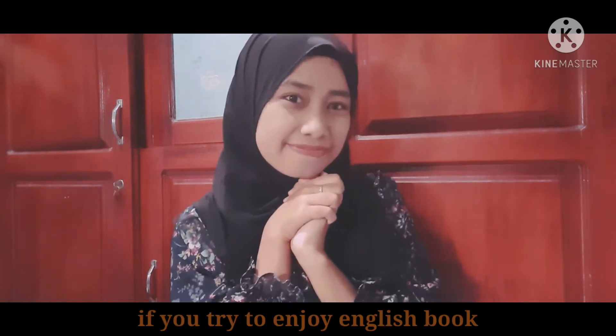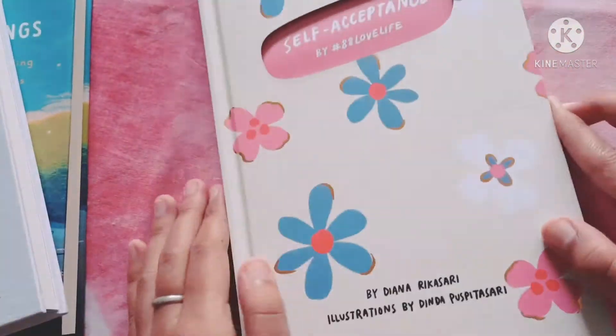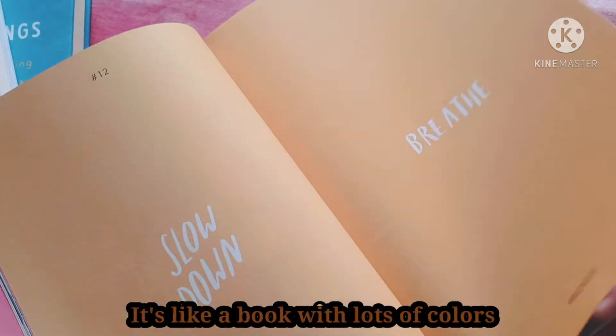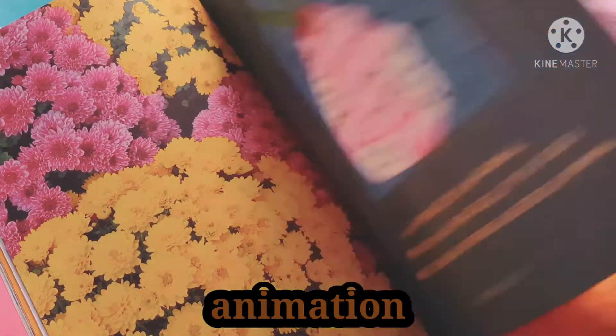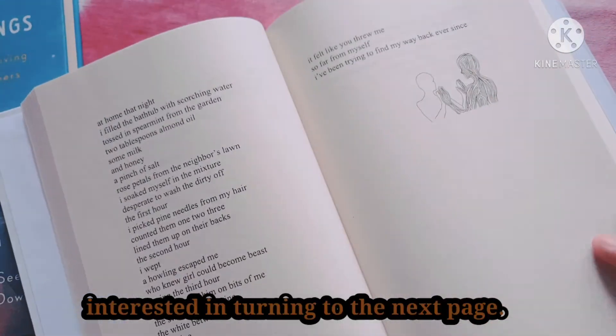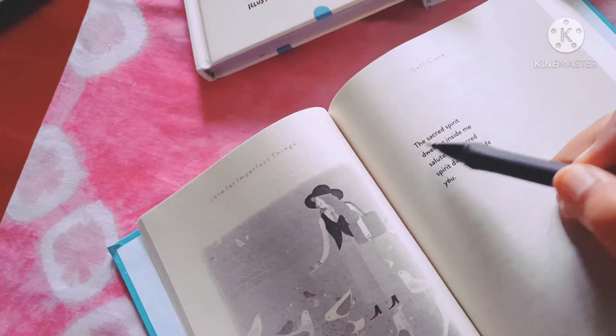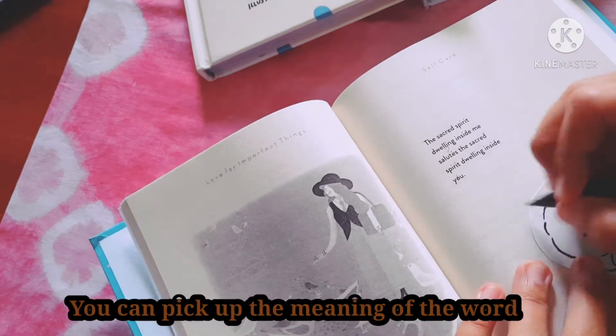Here are some tips you can use if you want to enjoy English books. First, try to choose a book that has a lot of interesting stuff — like a book with a lot of colors, animation, and shorter paragraphs. These will make you more interested in turning to the next page.